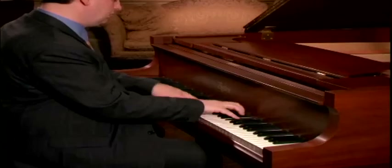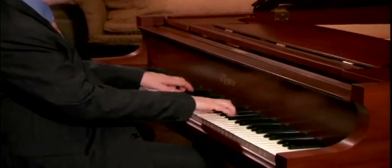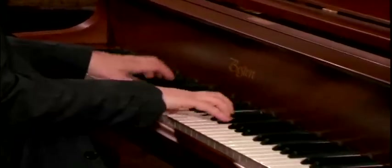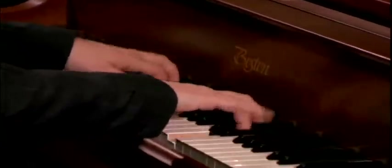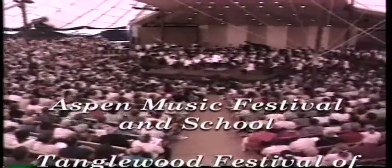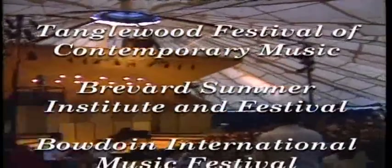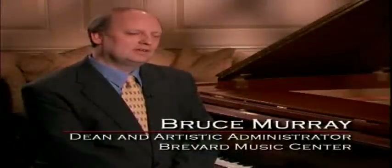The Steinway-designed Boston piano features beauty and value, with a quality of musical performance second only to the Steinway. For that reason, along with the Steinway, the Boston piano is the exclusive choice of many of the world's most prestigious music schools and music festivals. We found that the design of the Boston gives it certain musical qualities that we find very important and very attractive. It shares some of the qualities of the Steinway piano.